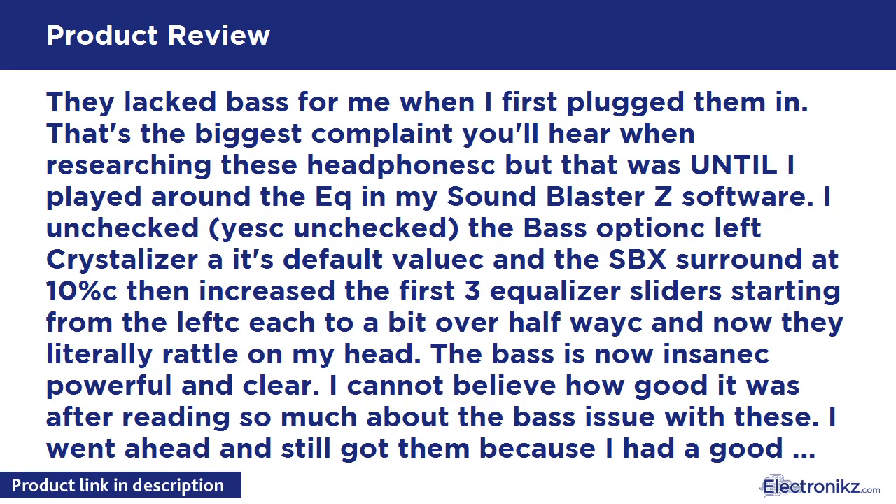Music sounds incredible as well. With the equalizer adjusted as mentioned, the bass will blow you away. It sounded really good when I first got it, so the bass was the only thing I needed to adjust. Buying these without a very good sound card or amp is a waste of money — keep that in mind before you go plugging this into your motherboard's onboard sound and then complaining that it sounds like crap.